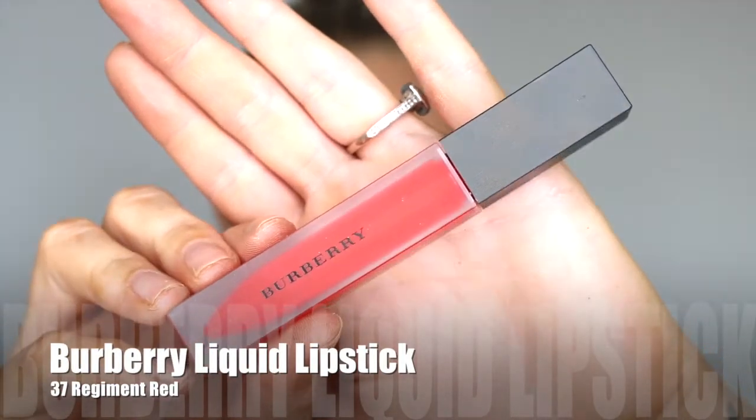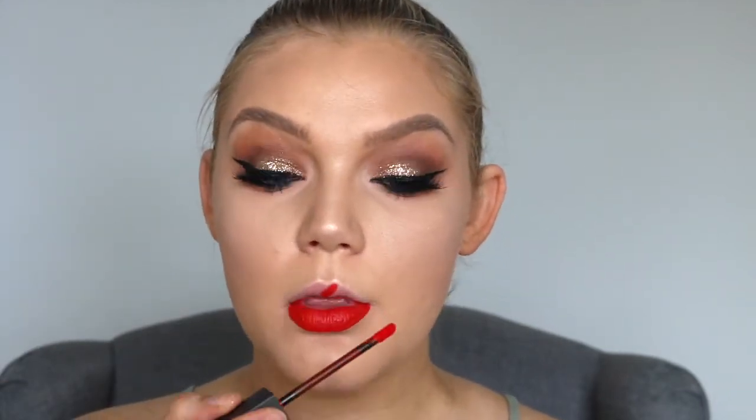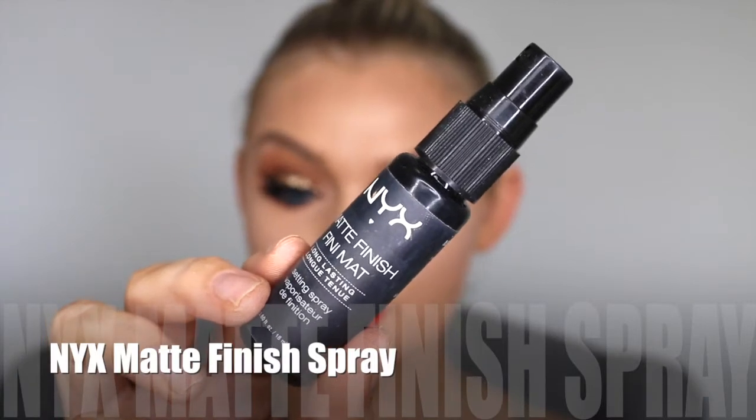So as for lips, I'm going in with the Burberry liquid lipstick in the colour 37. This is such a gorgeous shade. If you like an orange-red and a really nice soft matte finish liquid lipstick, these are honestly incredible — very comfortable to wear and so pigmented. To set the rest of the face, I'm using the NYX matte finish spray, just spritzing my face so everything settles and it lasts a little bit longer. But that guys is it! Hopefully you enjoyed — let me know what you think in the comments down below, and until next time I will see you guys in my next video. Bye guys!